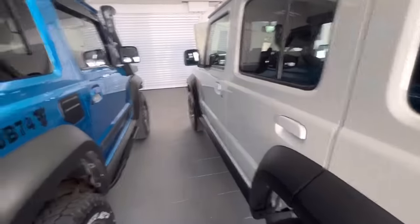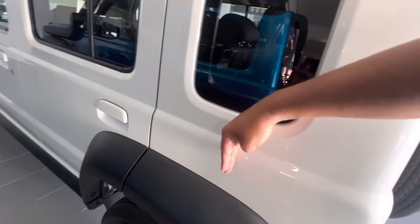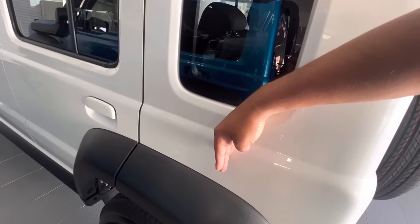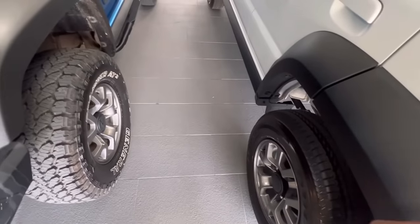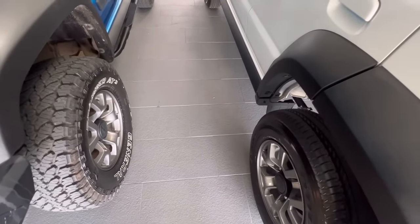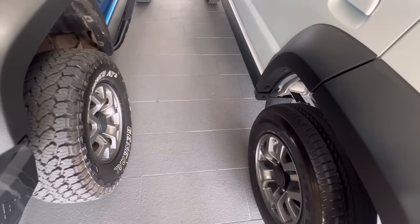So basically the three-door ends about here. This is the extra length that you get on the five-door — it's not too much. Also the wheelbase is longer; you can see the two are actually parked on par, but you can see the difference in the length.